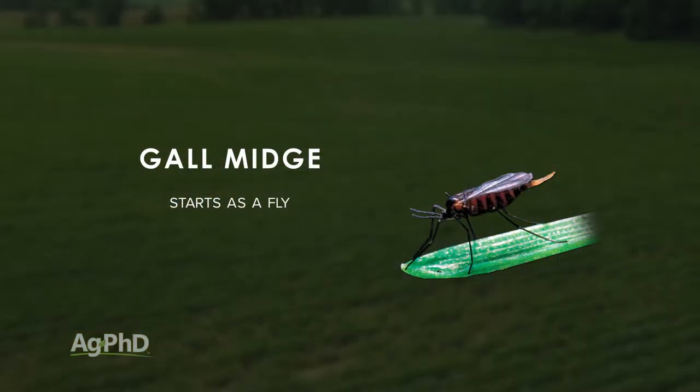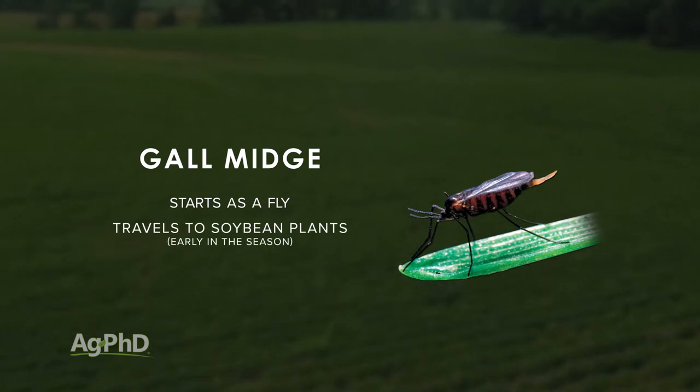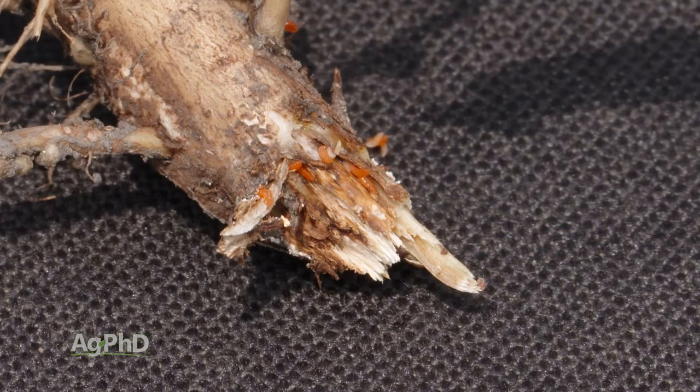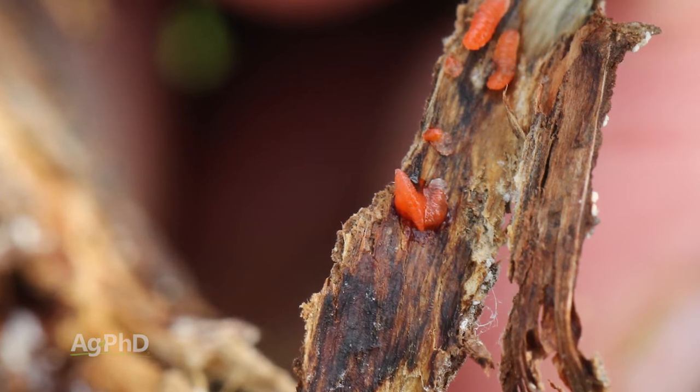Let me explain how this bug works. It starts off as a small little fly, and the fly lands on your soybean plant when it's fairly early in the season. It pierces the stem and lays its eggs underneath the skin on that stem. So the eggs are actually inside the soybean stem, and a foliar application is not going to reach those insects once they're in the stem.